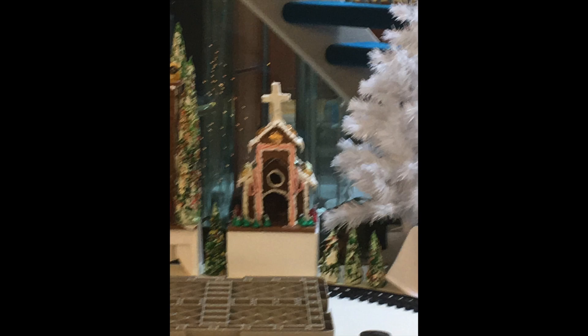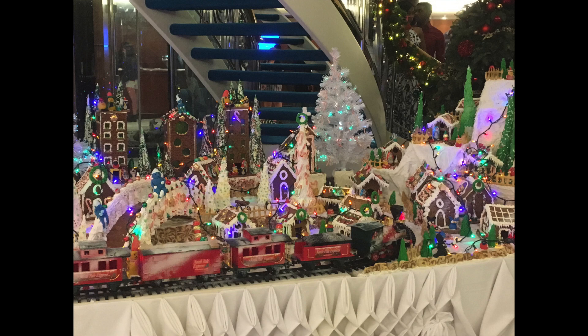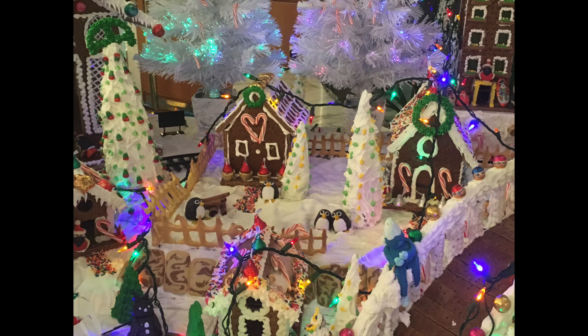cookies, graham crackers, chocolate tiles, marshmallows, candies, and M&Ms. The amount of detail was absolutely amazing. You'll see some close-up photos in the next couple images of Smurfs.